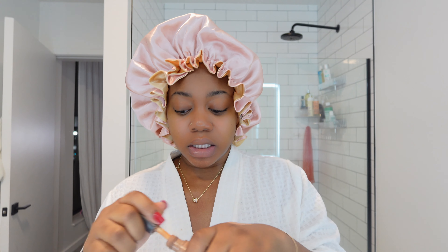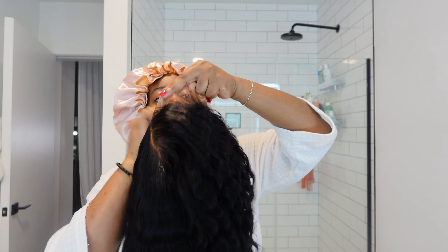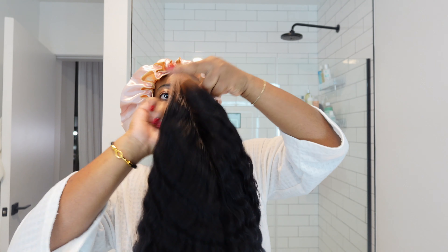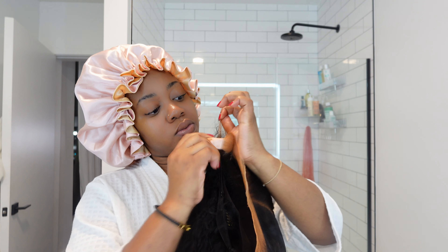First thing I have to do is give it a good little lace tint. No matter how HD that lace is, I need it to be the exact shade of my forehead. This time I'm using the elf concealer in the shade cinnamon. Since we're on a time crunch, I'm just going to focus it mainly on the front part of the lace instead of dragging it all the way down, making sure I get it on the edges nicely.